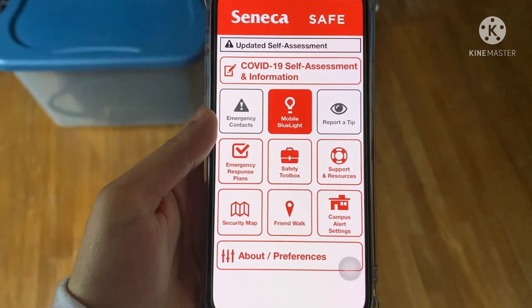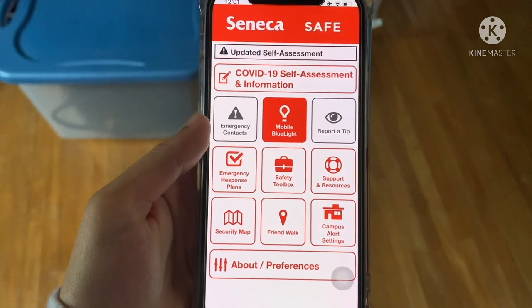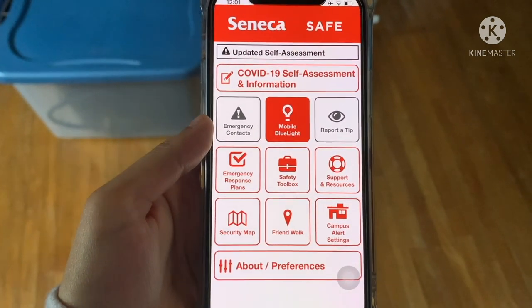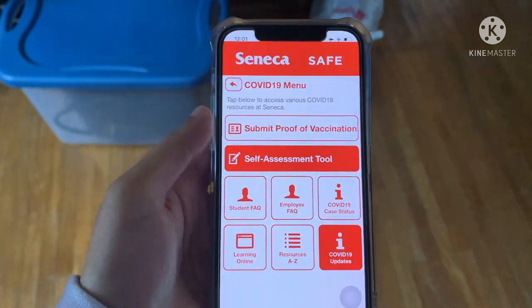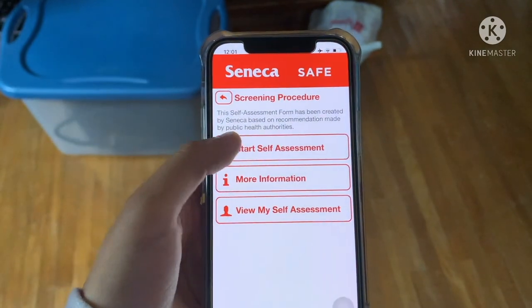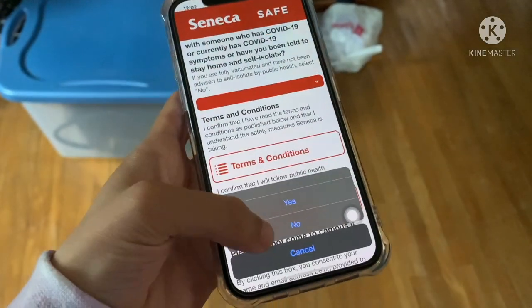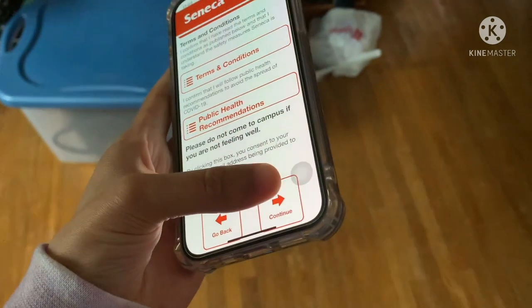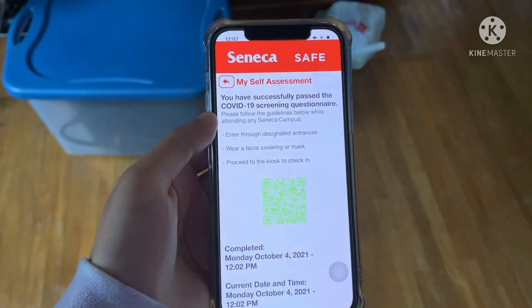Every time you want to enter the college, you're also going to have to go into the Seneca Safe app and take a COVID-19 self-assessment. Press COVID-19 Self-Assessment and Information, then Self-Assessment Tool, then press Start Self-Assessment. Scroll and fill that out, then press Continue. You can then view your assessment and it'll confirm that you completed it.